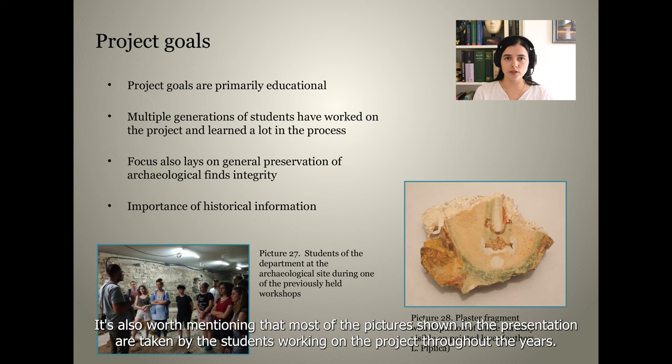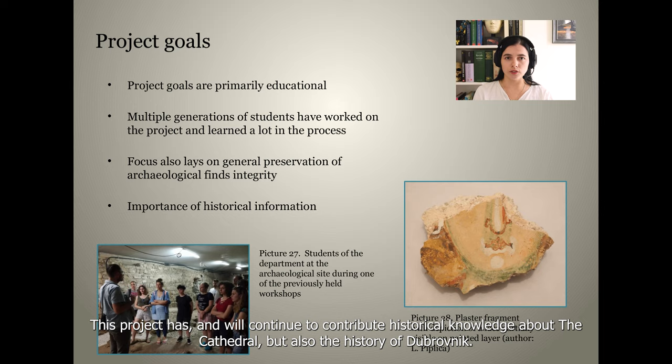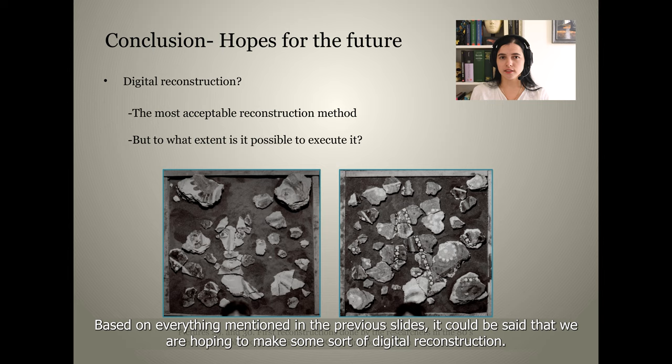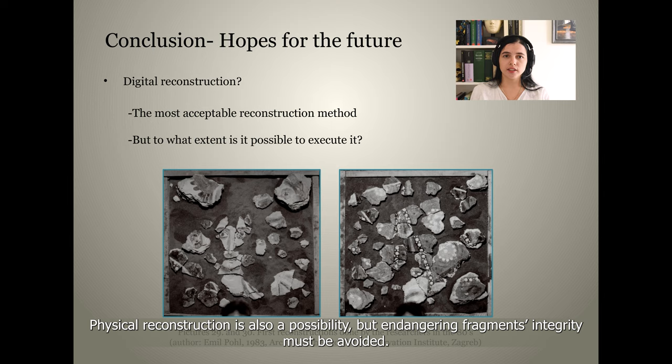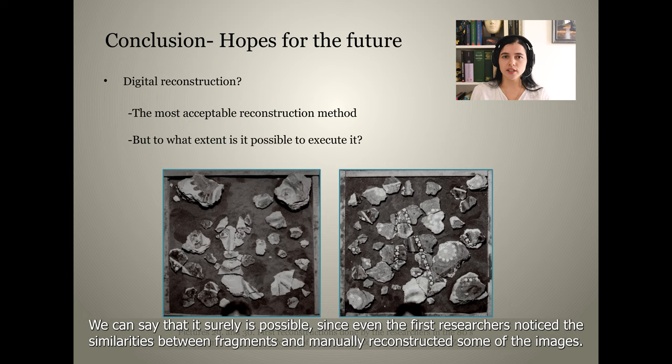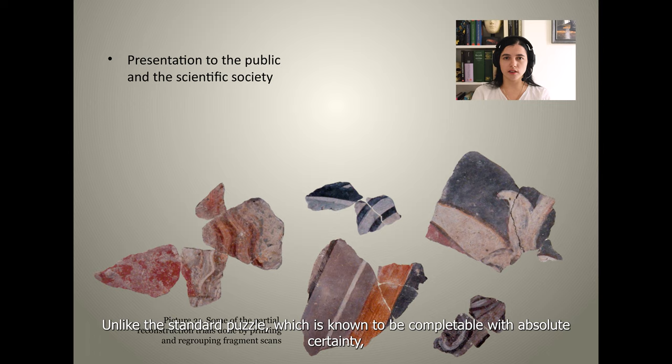It's worth mentioning that most of the pictures shown in this presentation were taken by the students working on the project throughout the years. This project has and will continue to contribute historical knowledge about the cathedral, but also the history of Dubrovnik. The definite hope for the future is to finish all processes currently in action and, based on everything mentioned, to make some sort of digital reconstruction. Physical reconstruction is also a possibility, but endangering a fragment's integrity must be avoided. Unfortunately, we will know to what extent any type of reconstruction is actually possible only after the database is fully updated. We can say it is surely possible, since even the first researchers noticed similarities between the fragments and manually reconstructed some of the images.